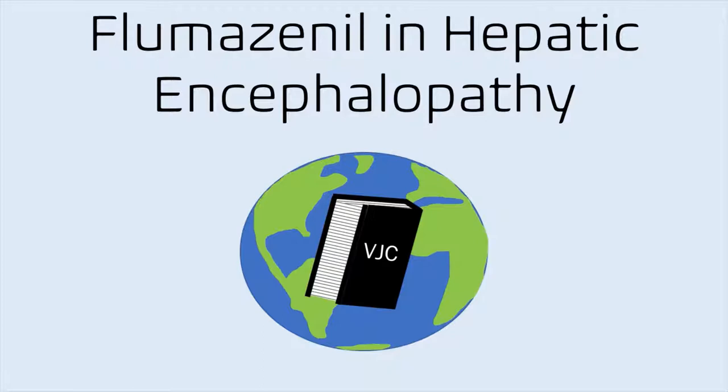Hello and welcome to this video about the use of flumazenil in the treatment of hepatic encephalopathy. This video is brought to you by the Video Journal Club, a YouTube channel meant to spark discussion about truly fascinating medical literature. So with those things said, let's go ahead and get into the topic.